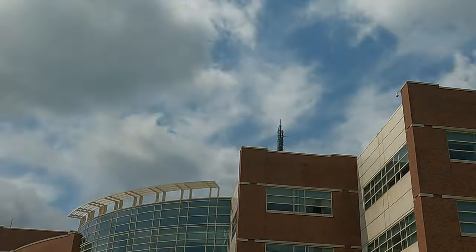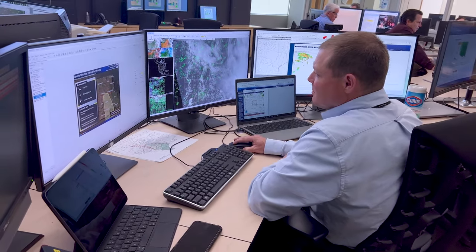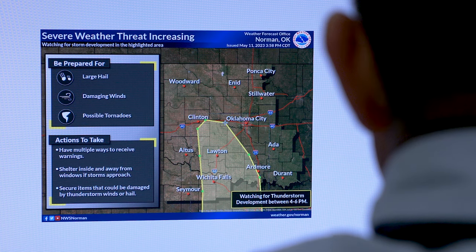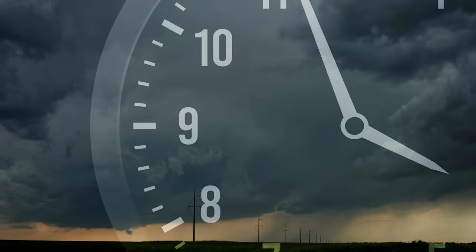The future of the Warn on Forecast system is continued development, where I think it'll be assimilated into operations all across the National Weather Service, because our director of the Weather Service, Ken Graham, says we're scientific first responders. Having systems like Warn on Forecast will allow us to be better scientists and better communicators of hazardous weather in that short-term 0-6 hour period.